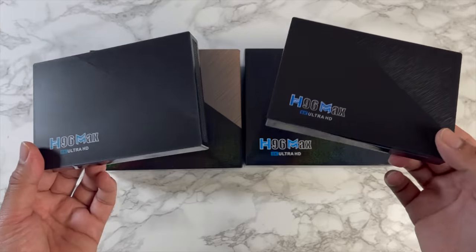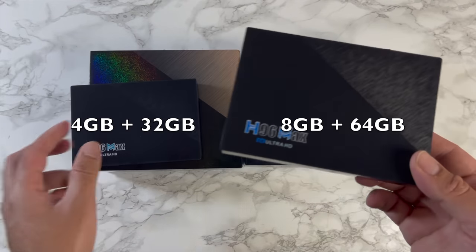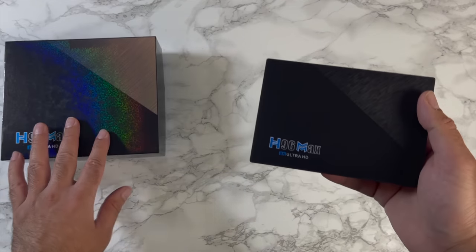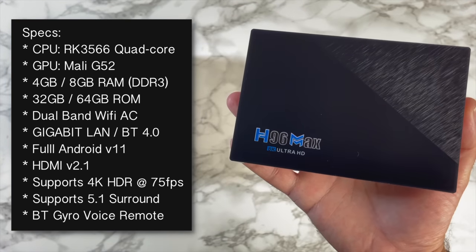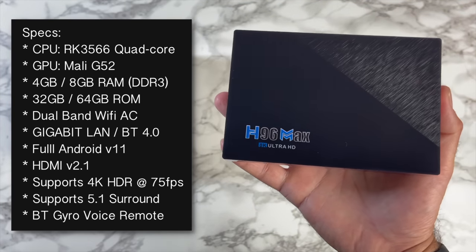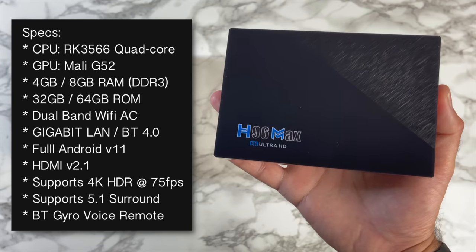There are two variants — I have both: four gigs of RAM with 32 gigs of internal storage, and eight gigs of RAM with 64 gigs of internal storage. This box is powered by a new chipset, the Rockchip 3566, a quad-core CPU along with the Mali G52. You've got a choice of four gigs or eight gigs of DDR3 RAM.